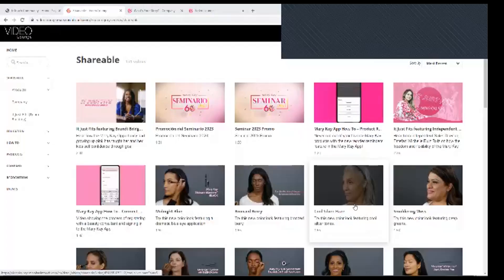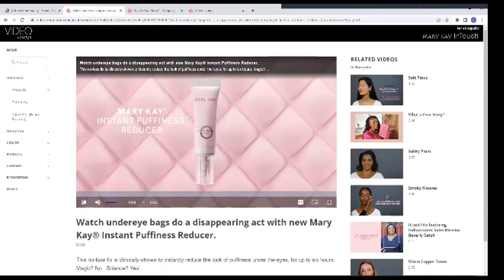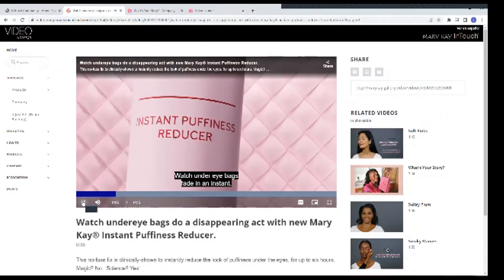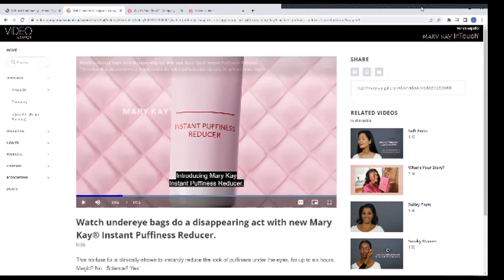On day two, go to the Mary Kay Video Lounge and find the shareable videos under shareable products. Find the one on the instant eye puffiness reducer, click it on, and copy and paste it into your Facebook. It is going to say, 'Watch this video and comment below — watch under eye bags fade in an instant.' So on day one you posted the before and after with a question like 'Who wakes up with puffy eyes? How would you like to get rid of them? Comment below.' On day two, show that recording and ask 'What did you learn about this product?' and let them comment.